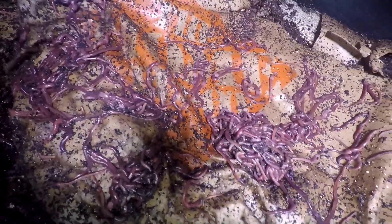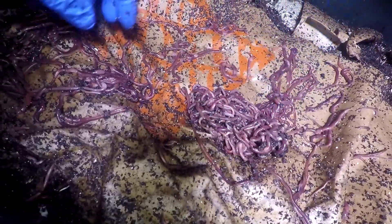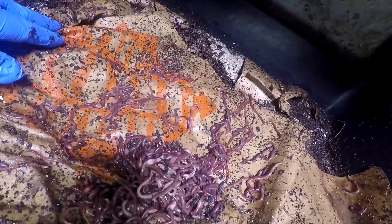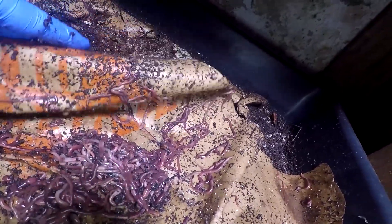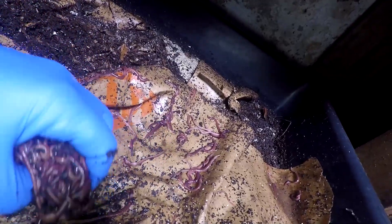I really don't know if it is good or if it is bad. Tell me what you think, because I have no idea. They are not escaping — I don't find any worms on the bottom outside the bin, on the floor. They are not escaping, they just like to stay here.